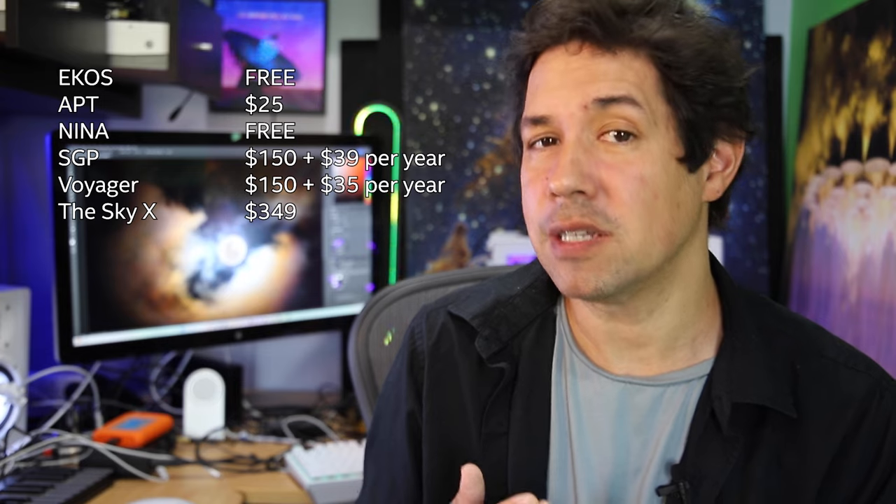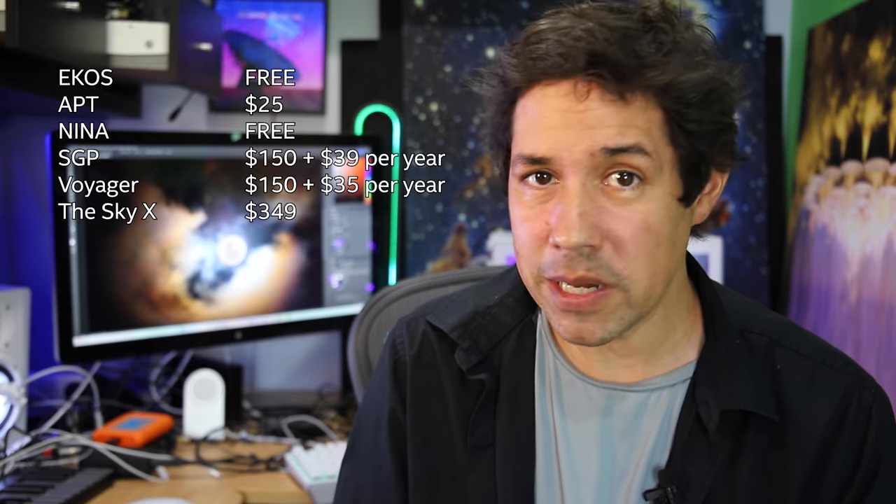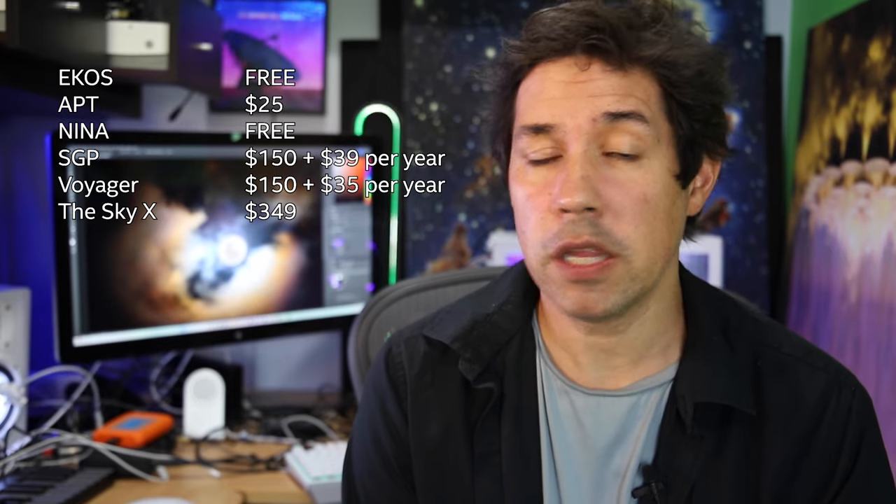I personally use Nina because it's free and it seems to have great community support. There are great plugins being developed for it and it's just working fantastic, so I do preach the gospel of Nina a bit on this channel. But I was using Sequence Generator Pro for a while and that was fantastic and I was very comfortable with that software. But it does get clunky carrying a computer around — you've already got all of this telescope equipment to set up and then you are connecting a computer in the dark, in the cold, in the dew, and maybe that's something you don't want to do.